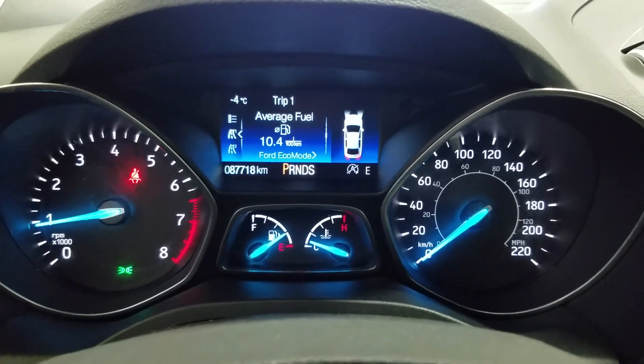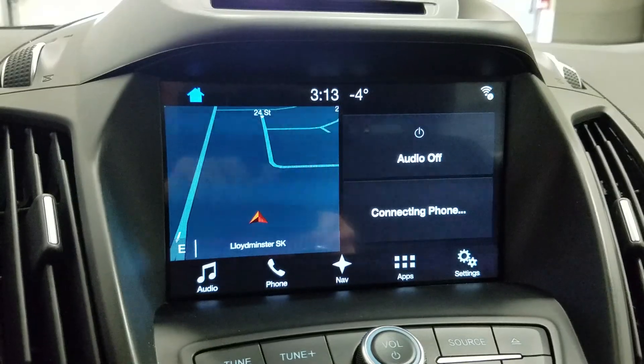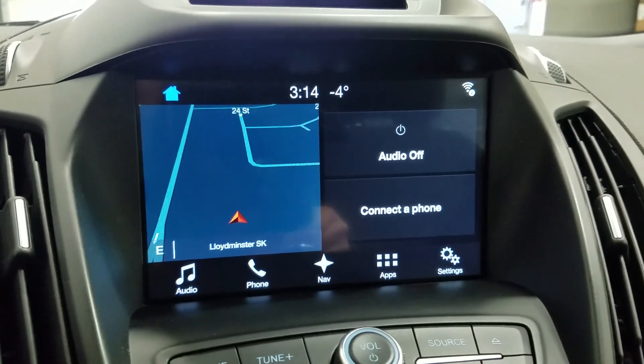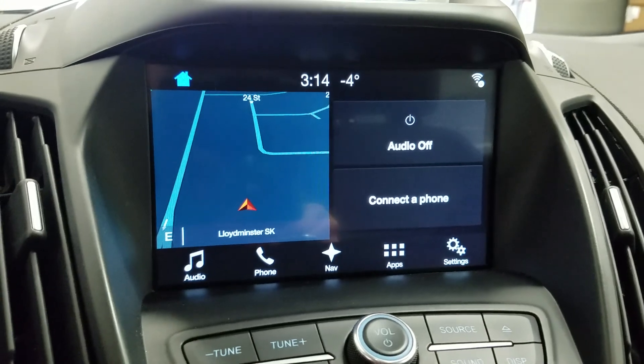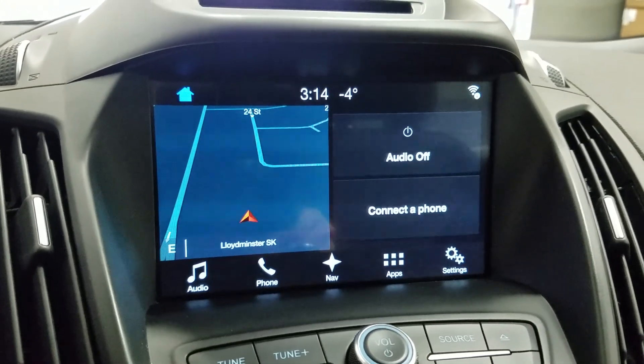This beautiful Ford Escape has 87,718 kilometers on it. We have our SYNC 3 8-inch touchscreen display which allows for audio control, phone connectivity, navigation, as well as other apps including Apple CarPlay and Android Auto. Our driver can also view the display of the rear view camera.